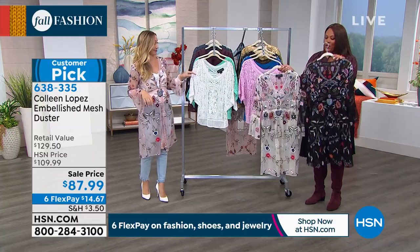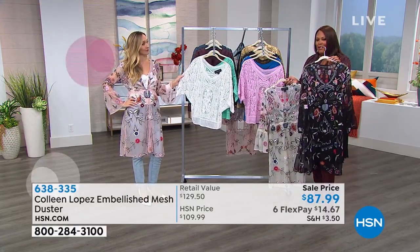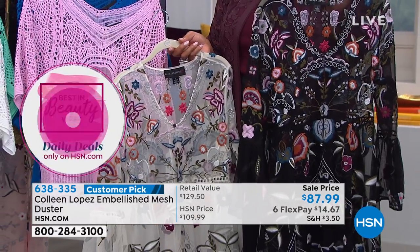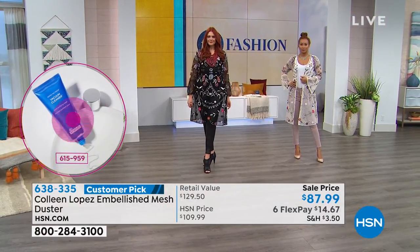If you want to get the black, it's very simple — how do I style this? You can just put a black tank, your black leggings. This is what Julia has on. She has some black faux leather leggings on with this, and she put on a cute little Vince Camuto booty. You're ready to go.